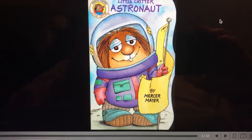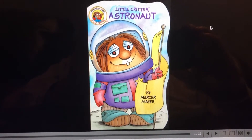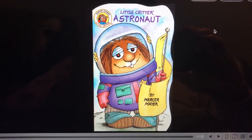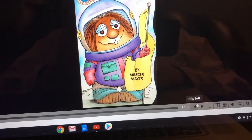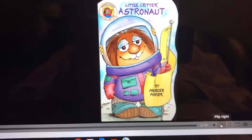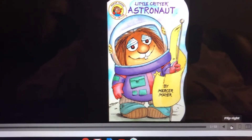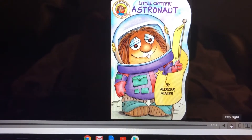Hi kids. With the library all closed down because of the coronavirus thing, I got on the internet and I found some little critter books. I'm not doing this very well, but we're gonna read these right off my computer. So here we go. This one's called Little Critter Astronaut by Mercer Mayer.